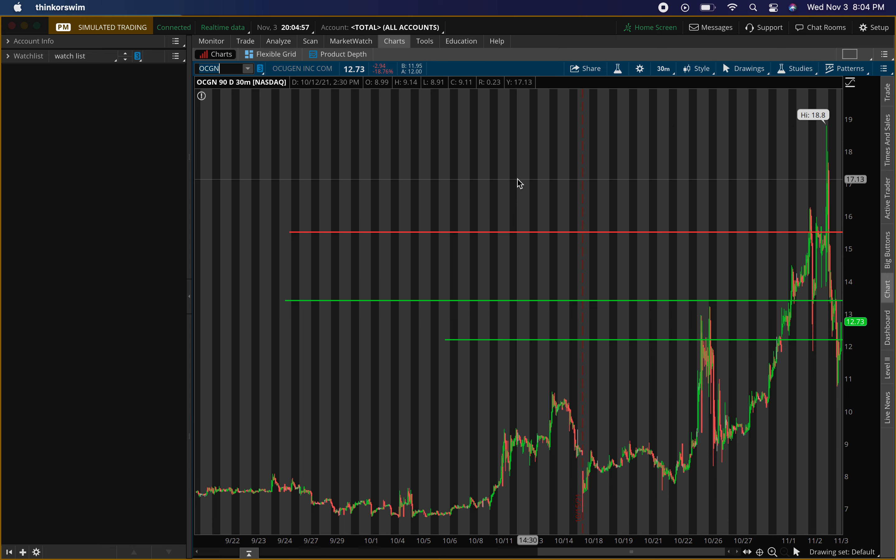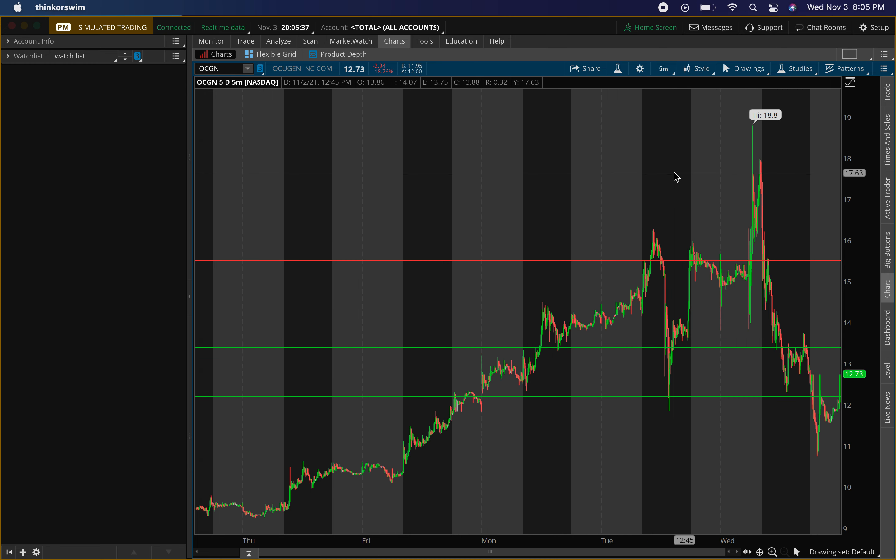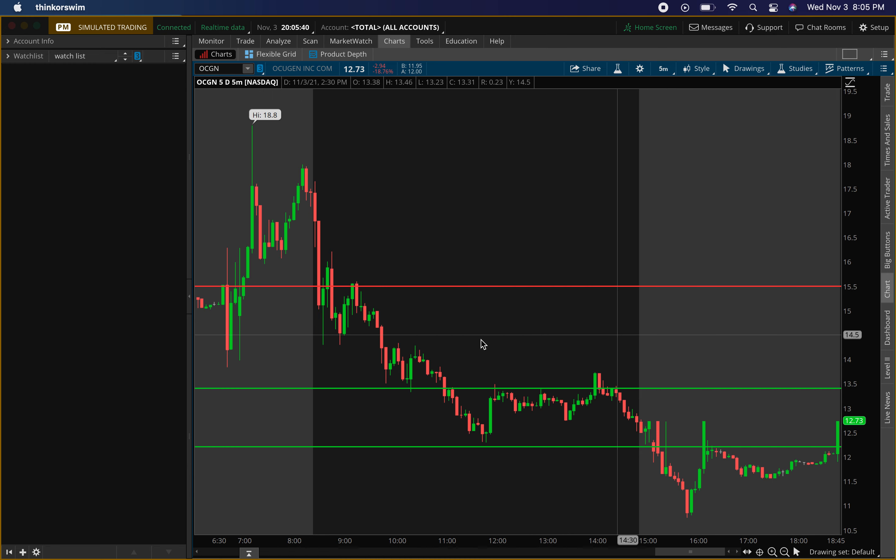The second stock — I've talked about this a lot and had many questions about it — is Ocugen, ticker symbol OCGN. We'll go over the old levels, why I didn't buy today, and then the new levels. Ocugen's India-partnered COVID-19 vaccine got WHO approval, so that was the news. Usually it's 'buy the rumor, sell the news,' and once that news came out we had that drop — which was pretty much expected. They opened above resistance, then came back down to resistance.